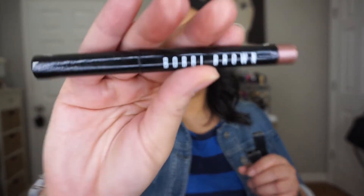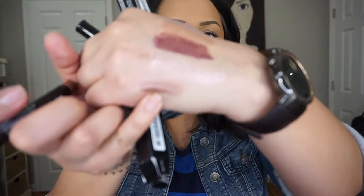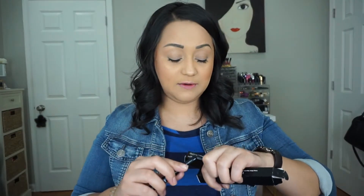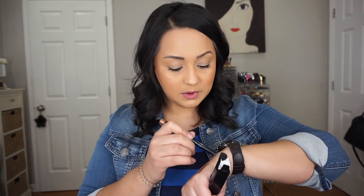I picked up two of the Bobbi Brown Longwear Sparkle Sticks with my gift card — I got Rose Quartz and Molten Bronze. The packaging is really cute with glitter. These give you the same effect as a Stila glitter product but with zero fallout — it's so pretty and blends out beautifully. They are a little pricey. Molten Bronze I didn't think I'd love, but I do.